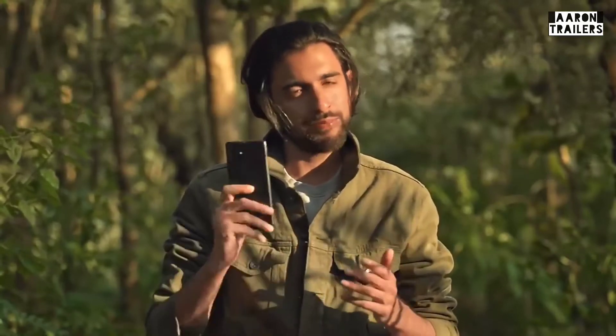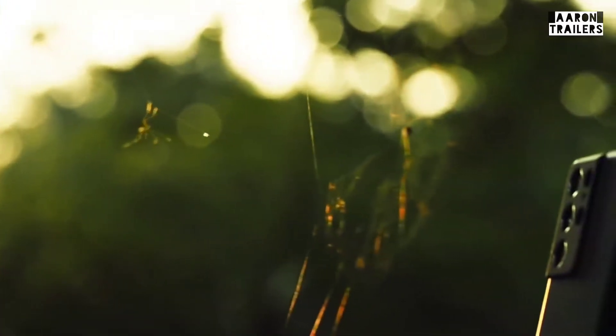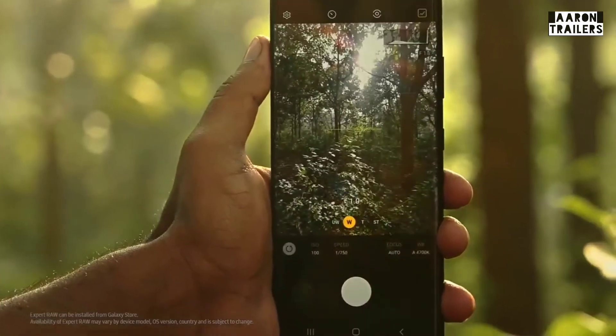Hi, everyone. My name is Shaz Jung and I am a wildlife photographer and a Samsung ambassador. I'm out here in the wilderness with my Galaxy S21 Ultra 5G, shooting with the all-new Expert RAW app.